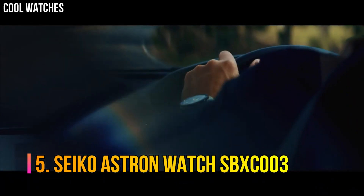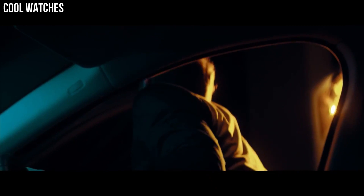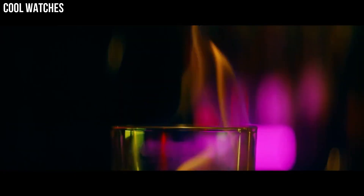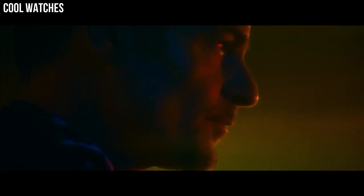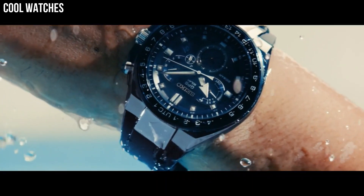Number 5: Seiko Astron Watch SBXC003. Solar quartz movement in 5X53 caliber. Titanium hard coating, ceramic case of round shape. Case dimensions are 42.9 mm in diameter and 12.2 mm in thickness.